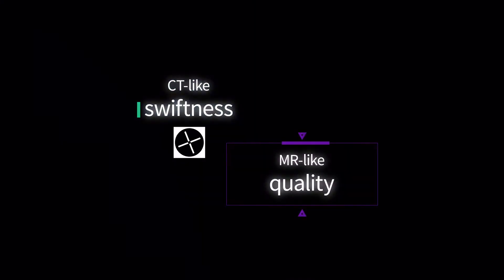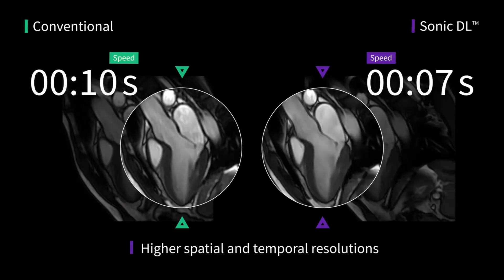If we could ever drive the MRI as fast as CT, we would be that much happier. And I think Sonic DL made that big step for us going toward that direction.